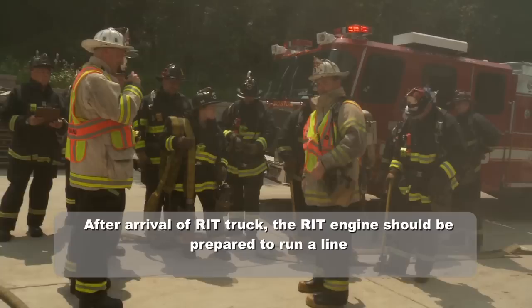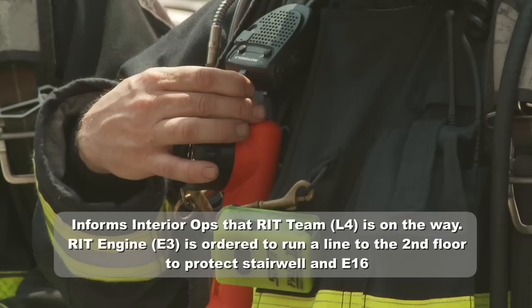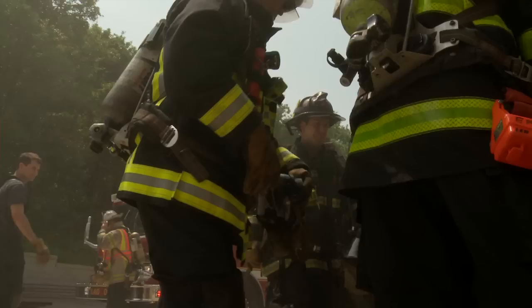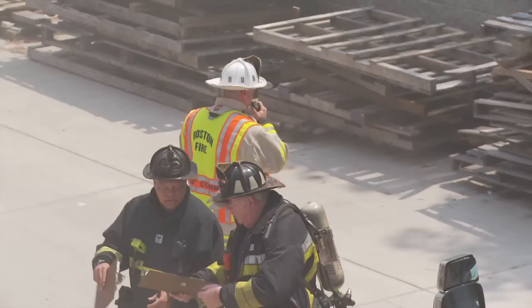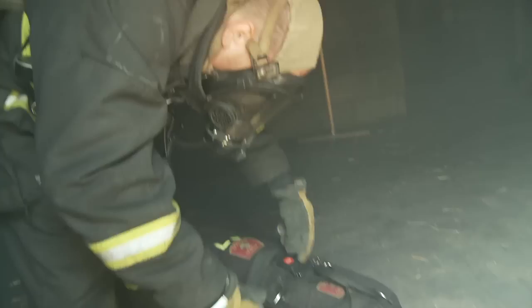RIT stay on channel 3 and operations switch to channel 4. Attention all companies operating at Box 2461, a mayday has been declared. RIT operations are operating on channel 3. All other companies at 2461 switch now to channel 4. RIT operations, have that second line go up to the third floor. I'm sending Ladder 4 in to assist in RIT operations. Engine 3 will run a line to the second floor to replace the one moving to the third. Transmit over both channel 3 and channel 4: a mayday has been declared on floor 3, the Charlie side, for members of Engine 24. Channel 4 is the fire ground frequency. RIT companies only on channel 3.